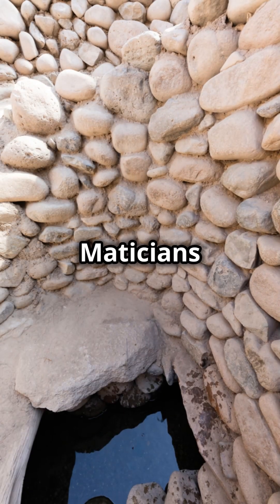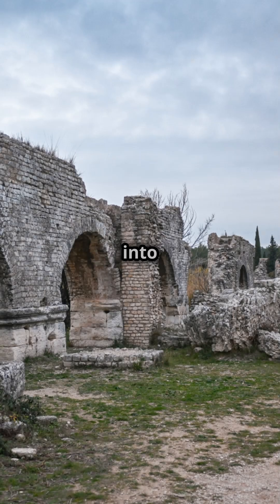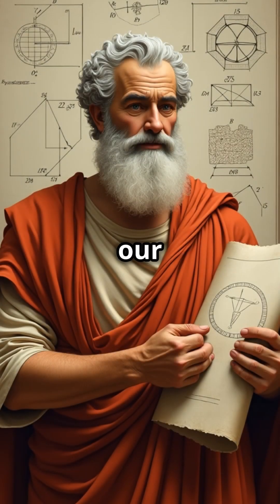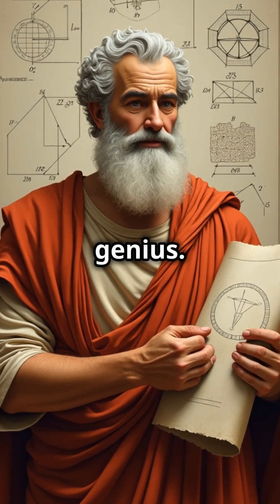Stay tuned to Math and Meticians for more fascinating insights into the history of mathematics. Please like and subscribe for our next feature on another mathematical genius.